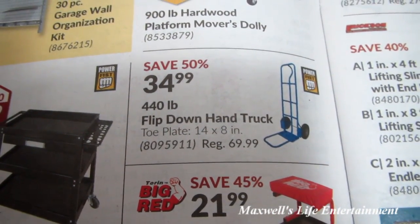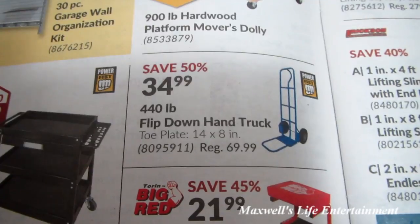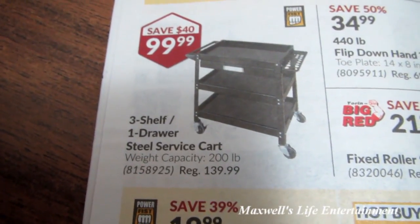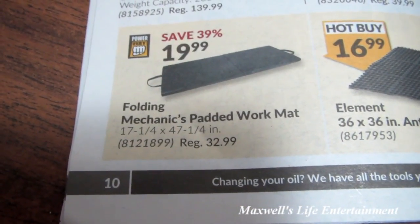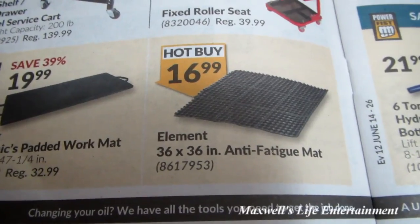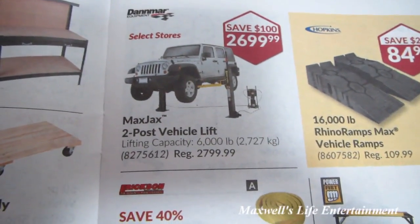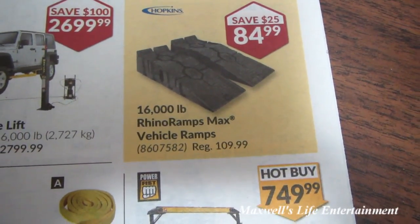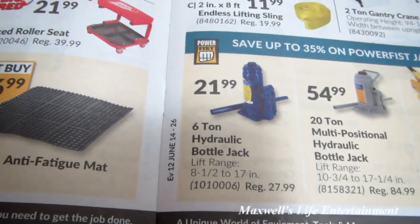440-pound flip-down hand truck — tote plate is 14 by 8 inches — save 50% at $34.99. Three-shelf one-drawer service cart, regular $139.99, on sale for $99.99. Save your knees with a folding mechanics padded work mat for $19.99. Element 36-by-36 anti-fatigue mat for $16.99. Max Jacks two-post vehicle lift — lifting capacity is 6,000 pounds.